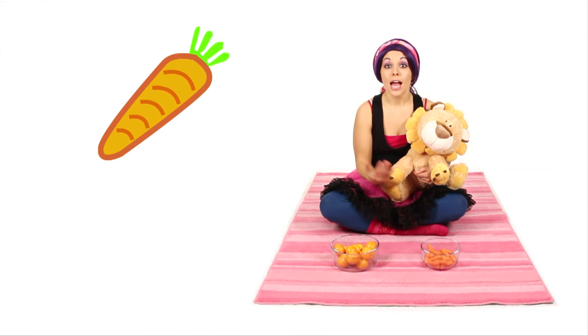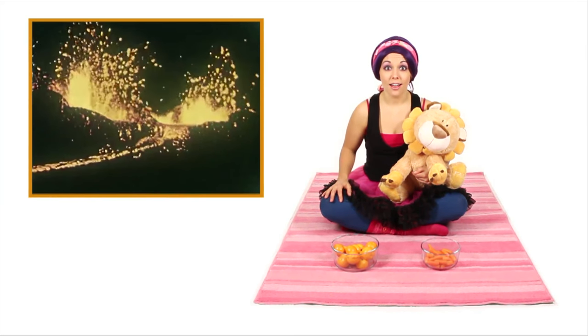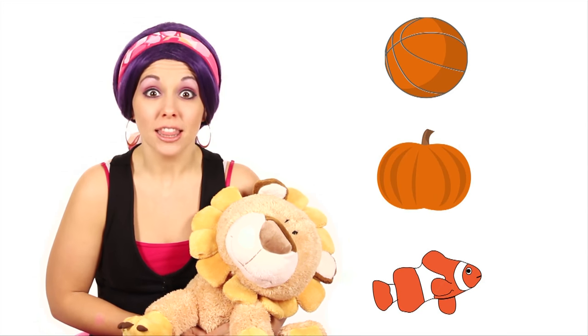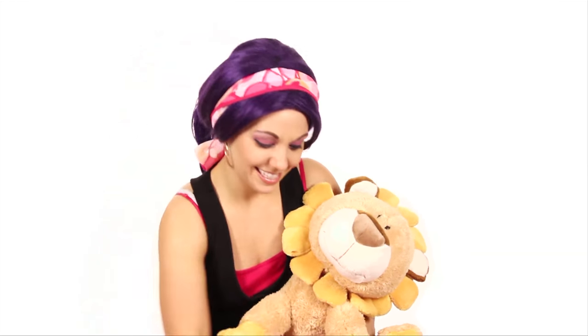We learned so many things that are orange! Carrots, clementines, lava, basketballs, pumpkins, and a clownfish — like Nemo! Yes, Leonard, you can eat your carrots now!